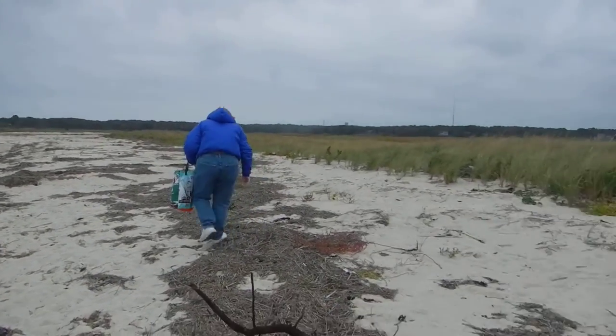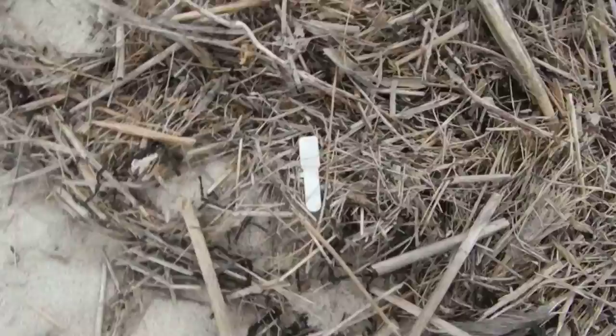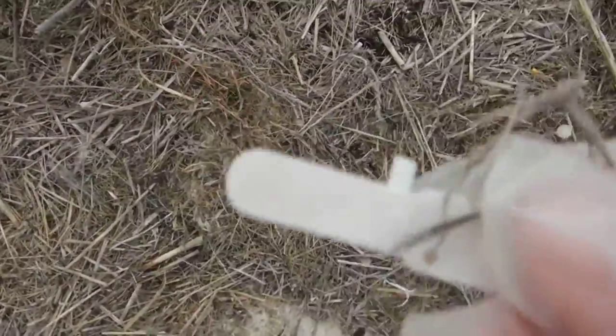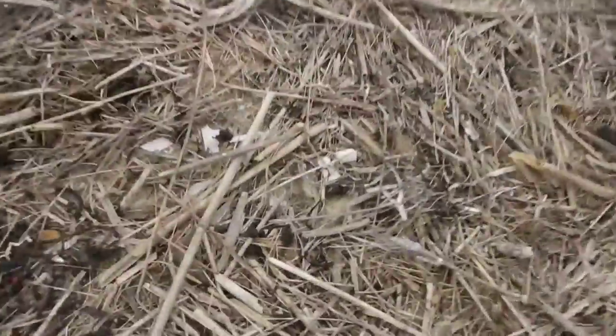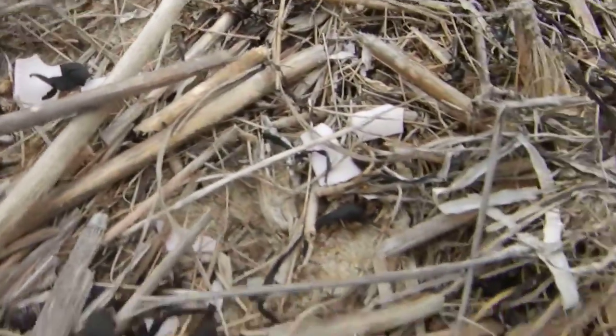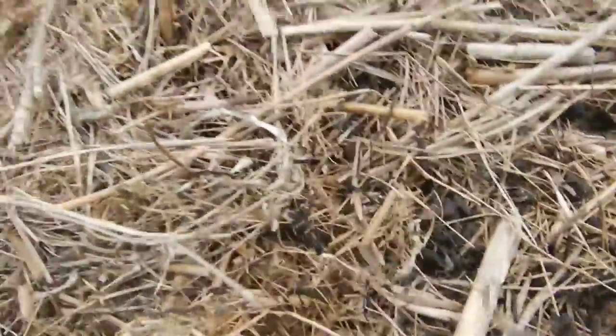I just wanted to show you a little clump of plastic I just found here. Got this guy here — this is what I really wanted you to see: all the pieces of plastic are the one color, it's all one color, so it's the same piece. There's a piece here — look at that, that just broke. Piece of rope, piece of rope.